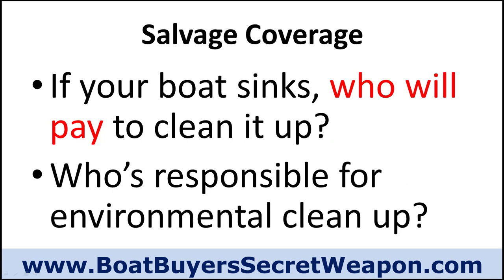What happens if your boat sinks? Who's going to pay to clean it up — pulling it, floating it, getting it out of the water? Most policies will cover that. But who's responsible for the environmental cleanup — the gas and oil that gets into the water? That's a separate cost, and some insurance companies won't cover it, leaving it to the boat owner. Depending on your state and its laws, that can be very expensive — I've seen examples as high as $10,000 just for the environmental cleanup after they crane the boat out.